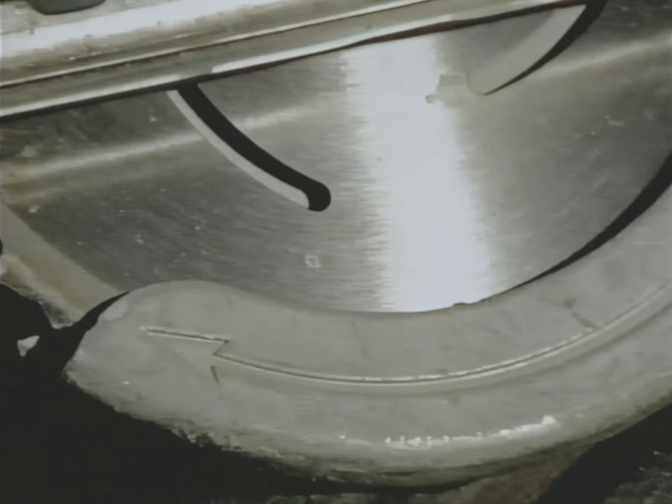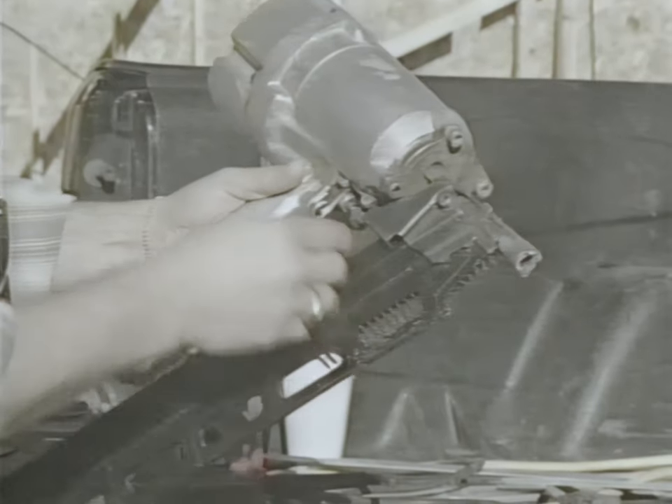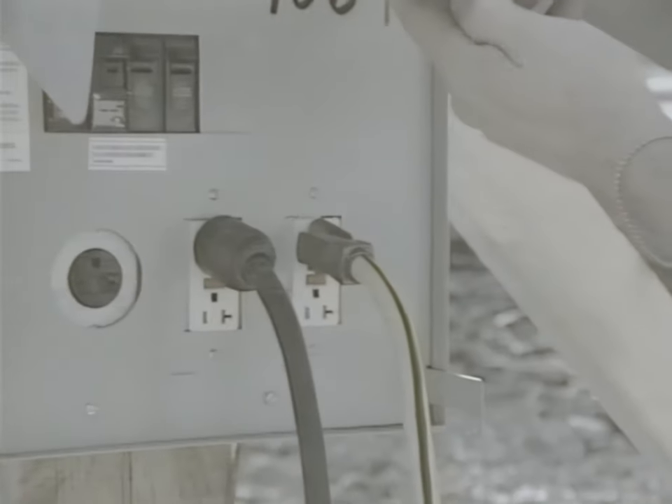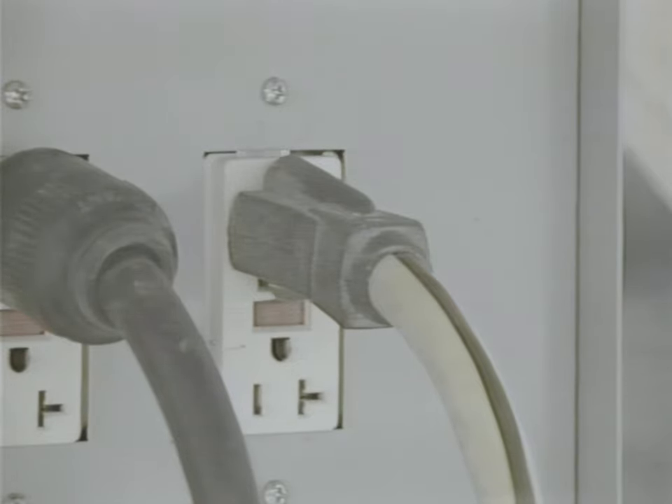Preparation begins with proper tools for the job. Make sure saws have adequate guards that operate properly. Be sure that all pneumatic nailers or staplers are equipped with a muzzle guard and are in proper operating condition to prevent misfiring and injury. Ensure that cords are in good condition and have proper grounding. Use the proper size cord for the job and use GFCIs to protect from electrical shock.